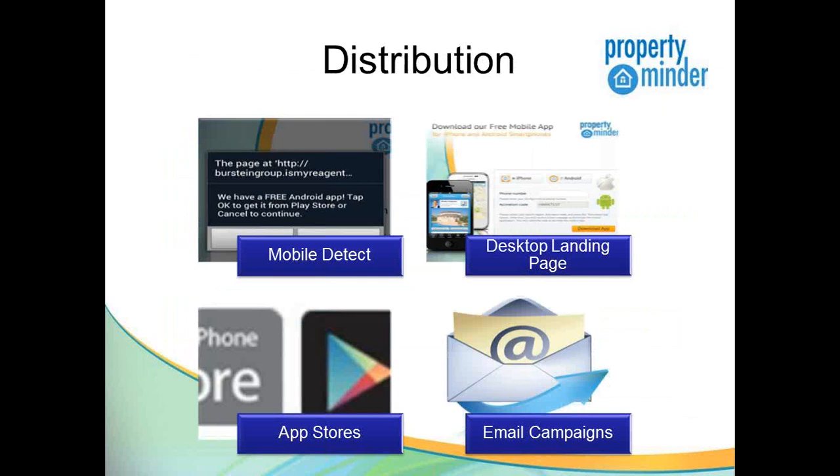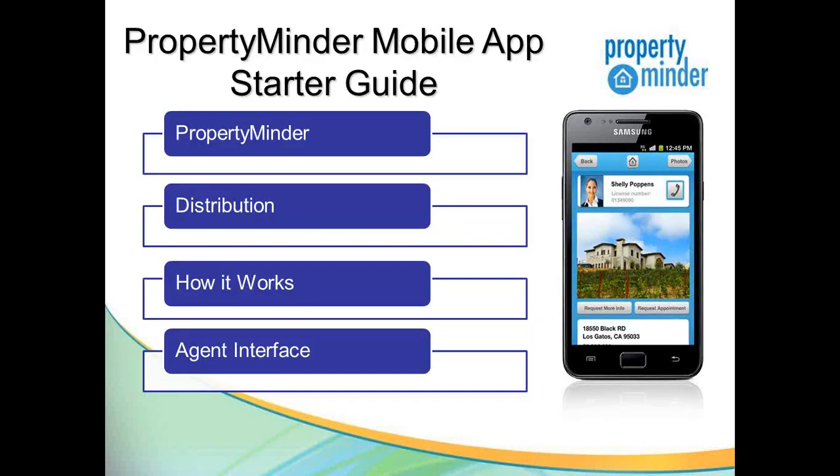A little bit about PropertyMinder: we were founded about 15 years ago with the sole purpose of simplifying technology for real estate agents. We came up with some of the best website technology and empowered real estate agents to go head-to-head with Realtor.com and other web portals, to provide your clients with relevant listing information and help build your business. Now, as things are evolving into the mobile generation, our technology is also evolving so you can effectively communicate with your clients the way they want to be communicated with.